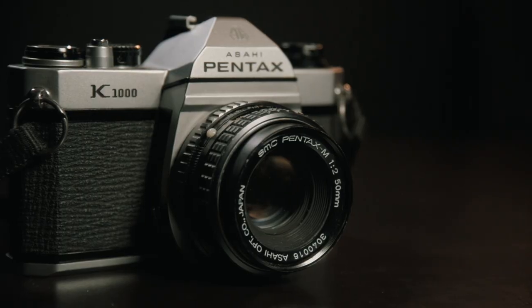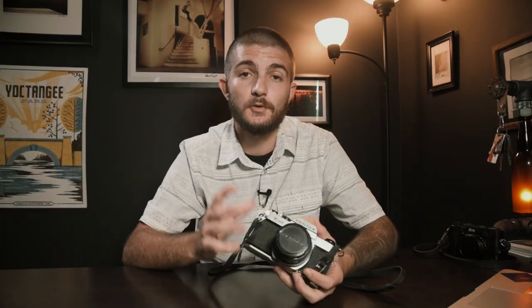I get asked that question almost every single week by somebody that sends in an email, and over the last couple of years I've actually been asked by probably five or six friends of mine that they want to get started in photography and they'd like to shoot film but they don't know where to start. Every single time I recommend the Pentax K1000, and I'm not the only person who recommends this camera.